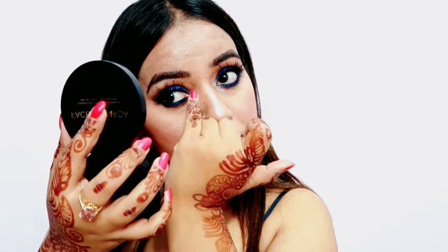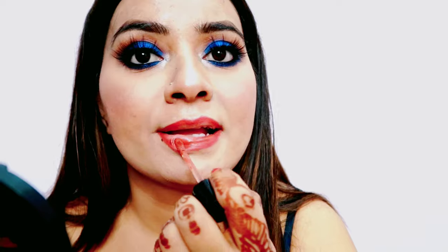Lip liner ke liye maine Pac ka lip liner in shade Plush liya hai — yeh bhoot hi achha lip liner hai. Lipstick ke liye maine Wet n Wild ka Give Me Mocha shade liya hai — bhoot hi beautiful shade hai. Guys, yahi hai mera Diwali makeup look!